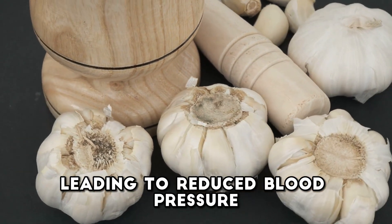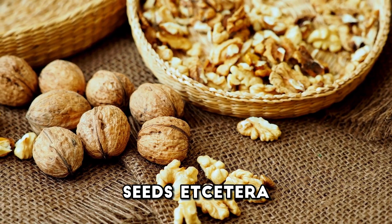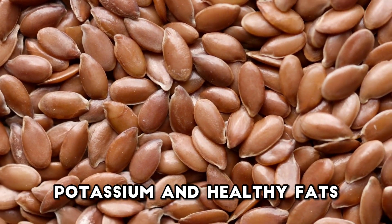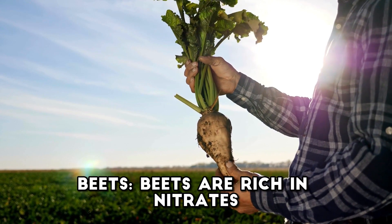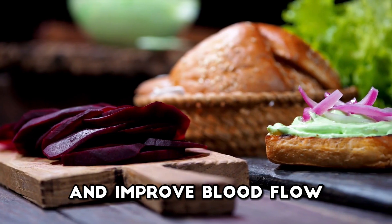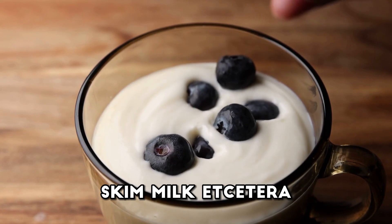Nuts and seeds — almonds, walnuts, flax seeds, etc. These are high in magnesium, potassium, and healthy fats, which contribute to lower blood pressure and improved heart health. Beets. Beets are rich in nitrates, which can help dilate blood vessels and improve blood flow, ultimately reducing blood pressure.